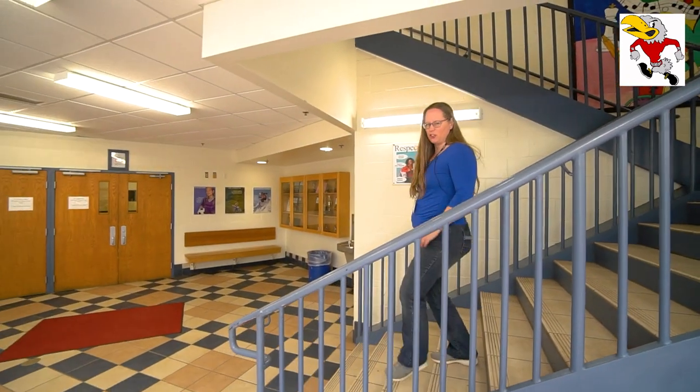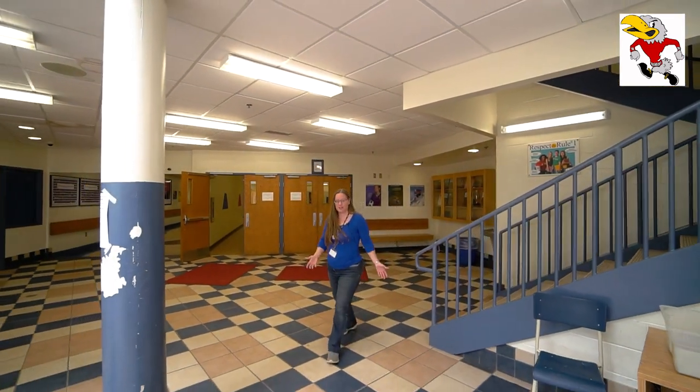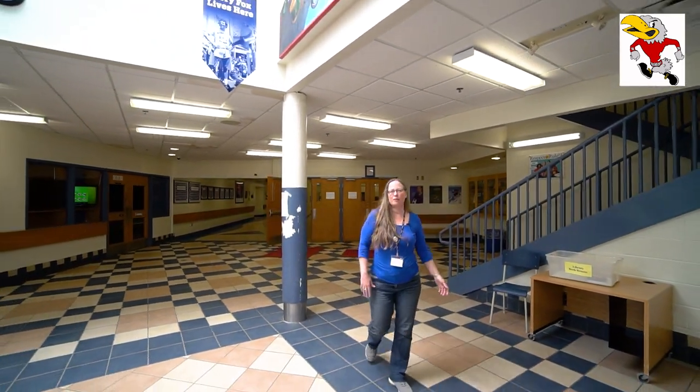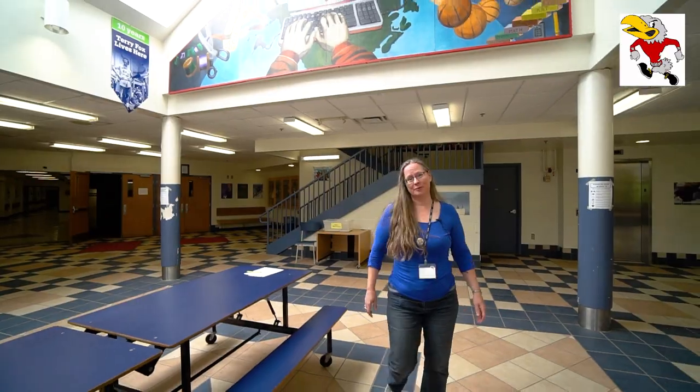So that's the main parts of the school. You'll get to know it a lot better once you get here. Remember, my name is Ms. Dempster, and if you need anything we're all certainly here to help you. There are lots of great staff at the school and we really are excited to meet you. Take care.